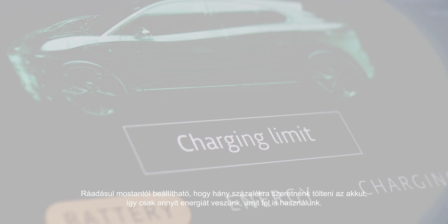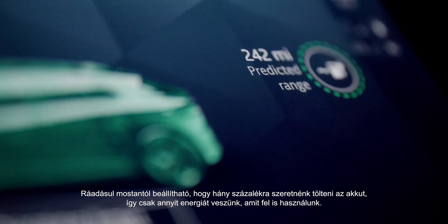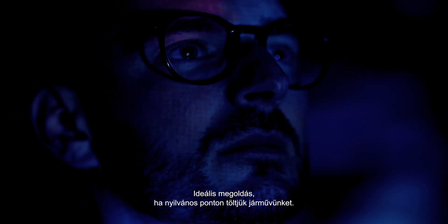You can now set the maximum charge level you want, so you only pay for what you need, ideal for public charging.